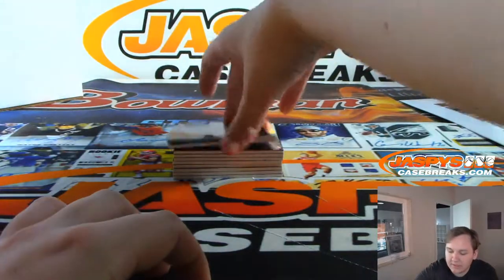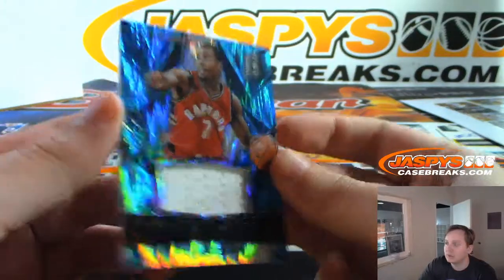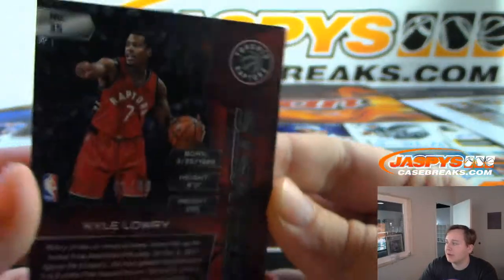All right, the first hit for Daniel F. — got a Kyle Lowry Catalyst jersey, 91-99. A little bit of corner dent on that back card there.